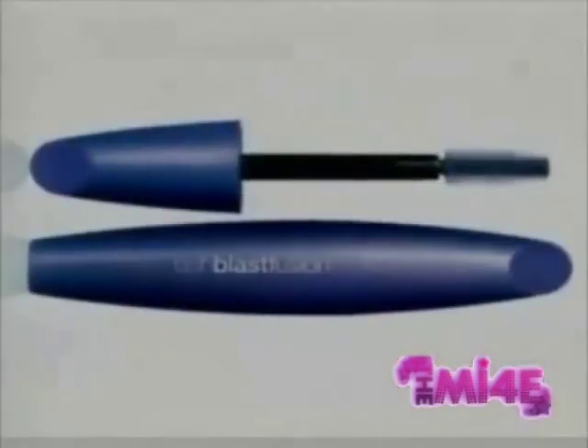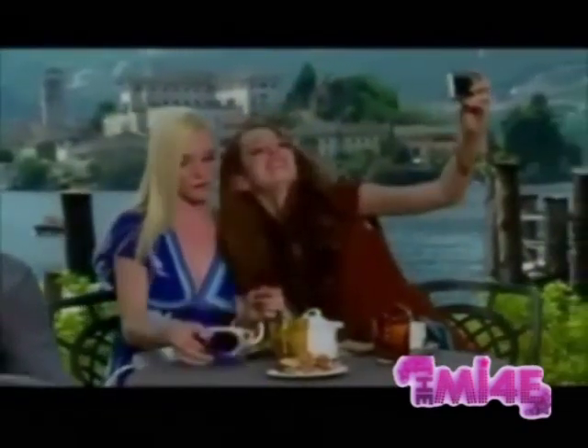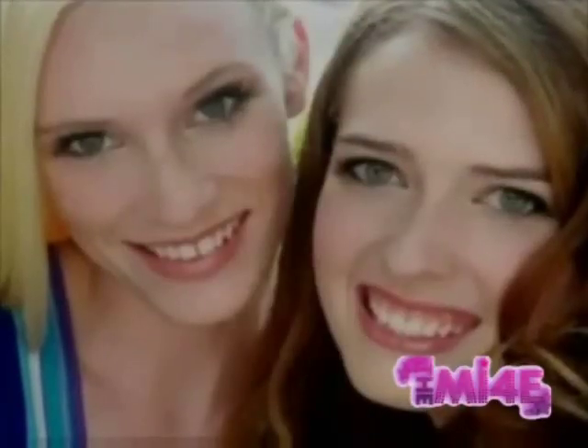The days of choosing between volume and length are over. Now, when your lashes want it all, they can have it — with Lash Blast Fusion, CoverGirl's first-ever volume-plus-length mascara. Our biggest brush meets our fiber stretch formula to bring you a blast of volume and length. Your lashes can be all that with Lash Blast Fusion from Easy, Breezy, Beautiful CoverGirl.